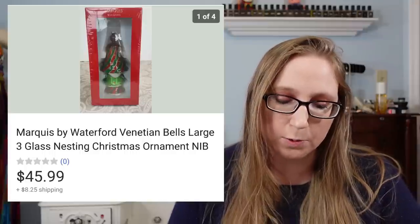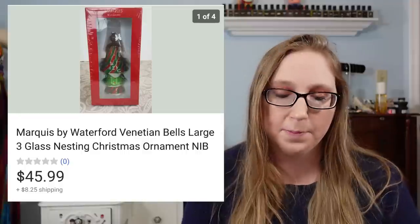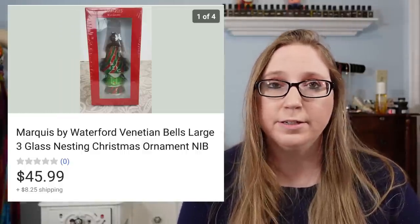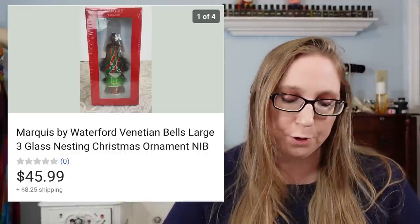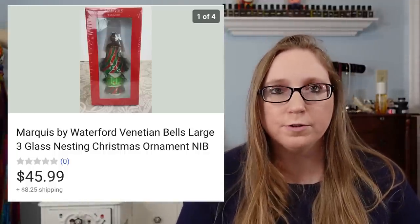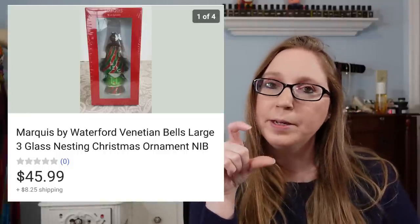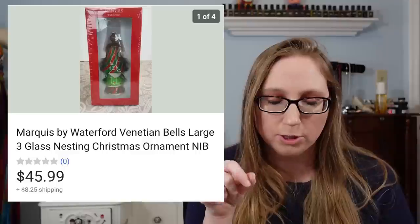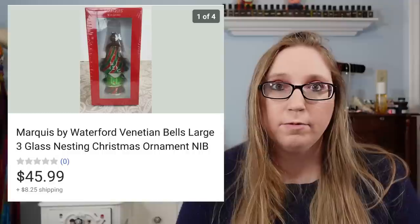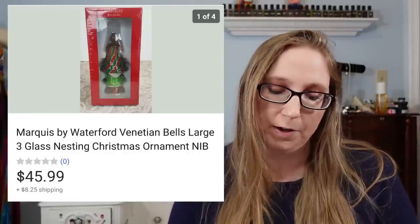Next was a Waterford Christmas ornament that Eric picked up at a yard sale for $5 — brand new in the box. That sold for $45.99. I do have one other Waterford Christmas ornament listed — a really tiny mini glass hand-blown Christmas tree — that hasn't sold yet. But this was the first really large Waterford ornament we've ever found.